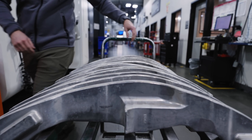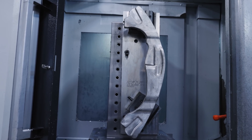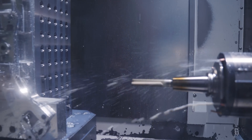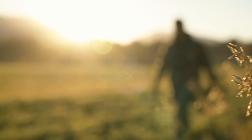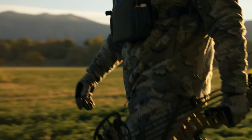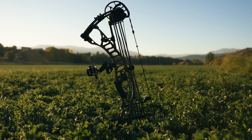At Hoyt we make bows. Ten pounds of raw aluminum forging, CNC machined into a two pound riser. It's more than a bow — not just for us, but for every hunter who's headed into the field. A bow is the catalyst that leads us into the outdoors, whether that's high altitude on the mountains or 20 feet up in a tree.